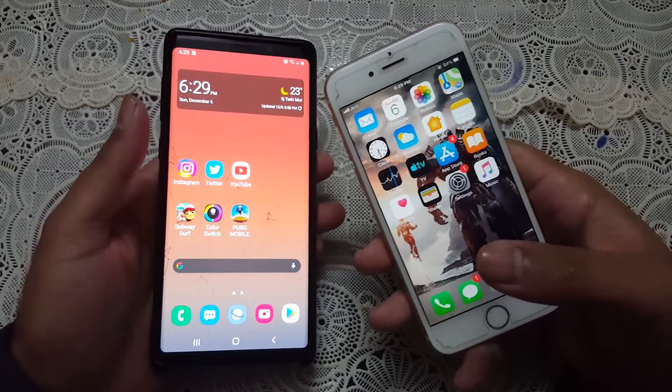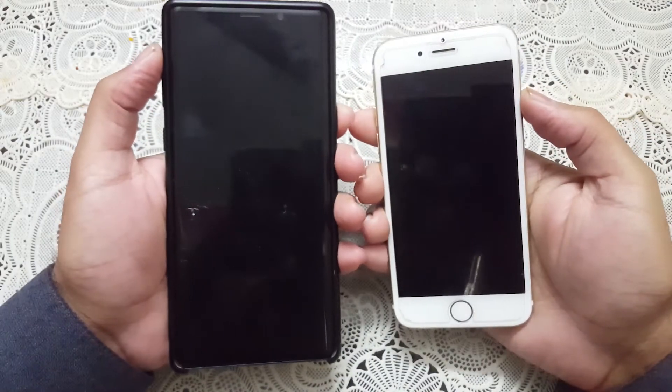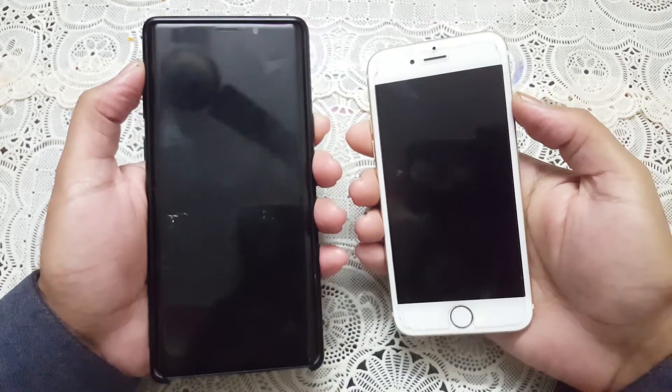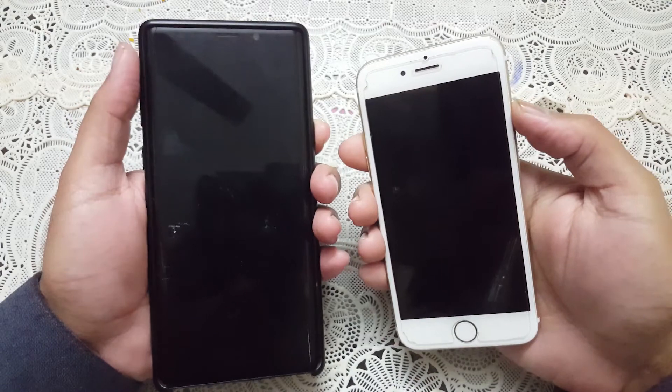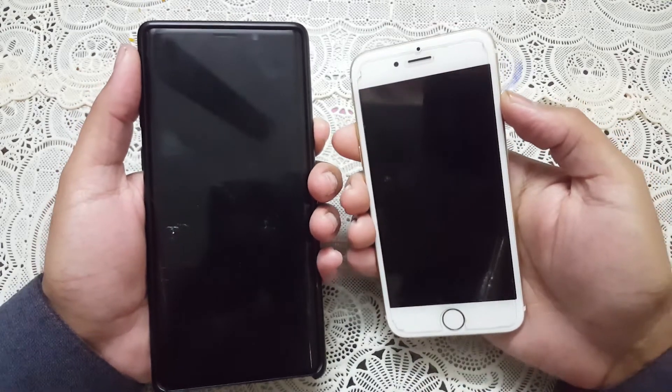Both devices are turned off right now. Let's boot them up and see how these devices are going to perform and which device is going to boot up first. Here we go — three, two, one.